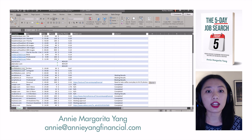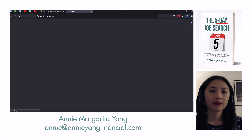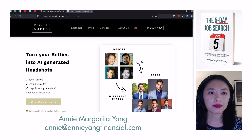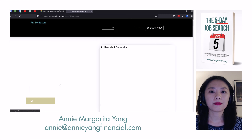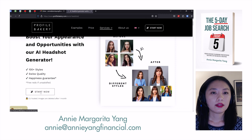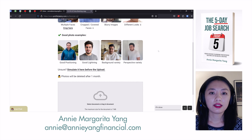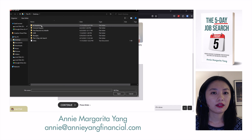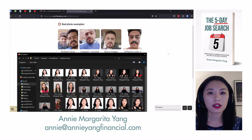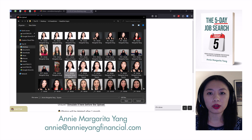So today, let's go ahead and try Profile Bakery. It wants six to 15 photos — might as well just upload all of them.